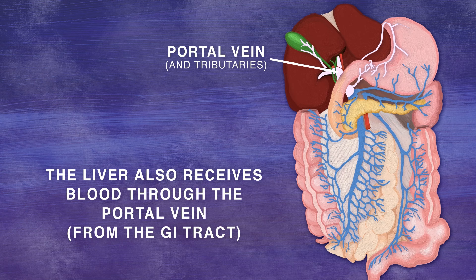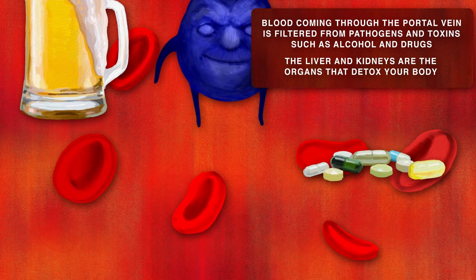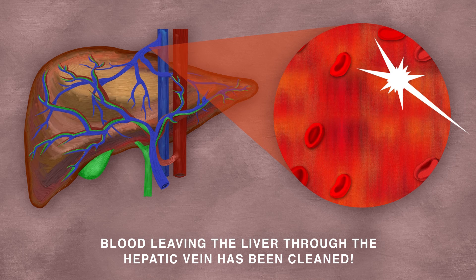The liver also receives blood through the portal vein from the gastrointestinal tract. It filters this blood to remove pathogens and toxins like alcohol and drugs. The liver and kidneys are the only detox your body will ever need. The filtered blood leaves the liver via the hepatic vein.